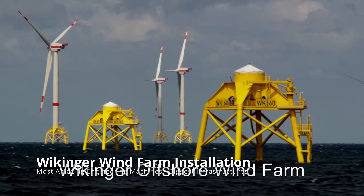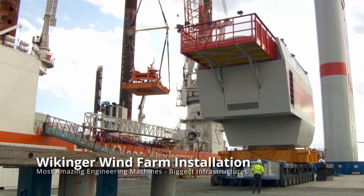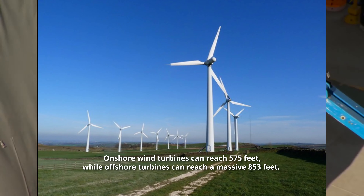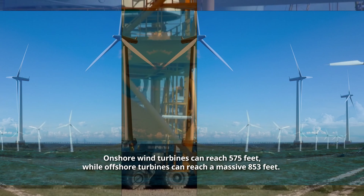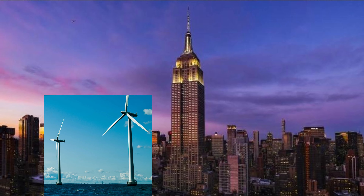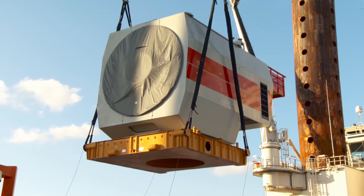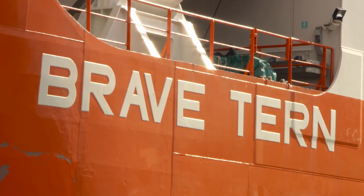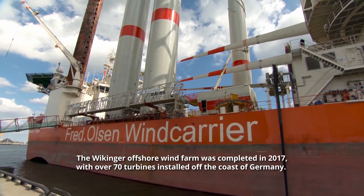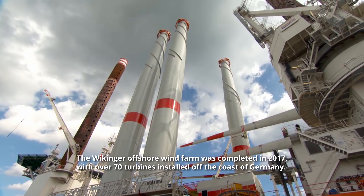Have you ever thought about how powerful offshore wind turbines are up close? Onshore wind turbines can reach 575 feet, while offshore turbines can reach a massive 853 feet — more than half the height of the Empire State Building. These immense structures require a slew of gigantic machinery to transport them into place. The Wickinger Offshore Wind Farm was completed in 2017, with over 70 turbines installed off the coast of Germany, and the Fred Olsen Wind Carrier was utilized to finish the essential elements of the project.